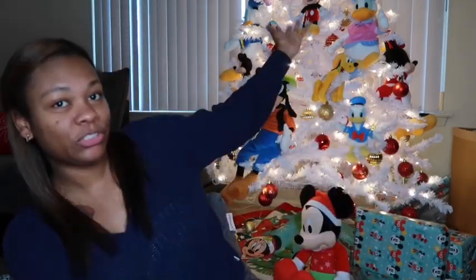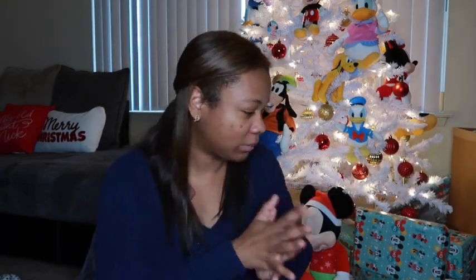Y'all can see our tree is coming along — we still haven't got any garland but we're probably not going to because Christmas is on Sunday. That box over there is full of Christmas gifts I need to wrap, but I'm probably just gonna put them in a bag and say merry Christmas.